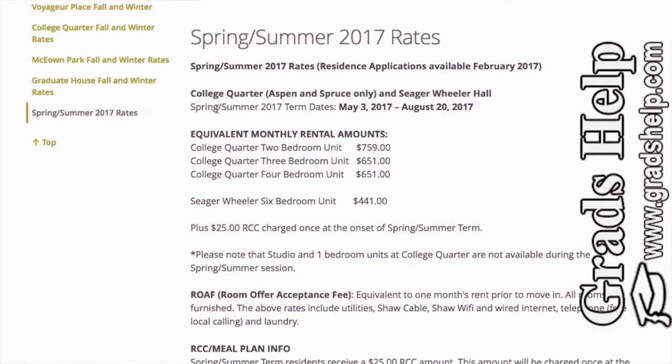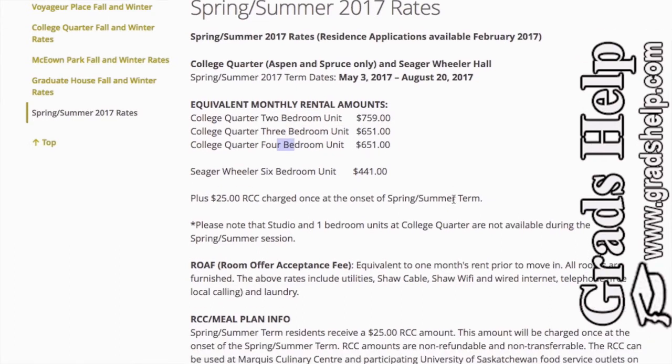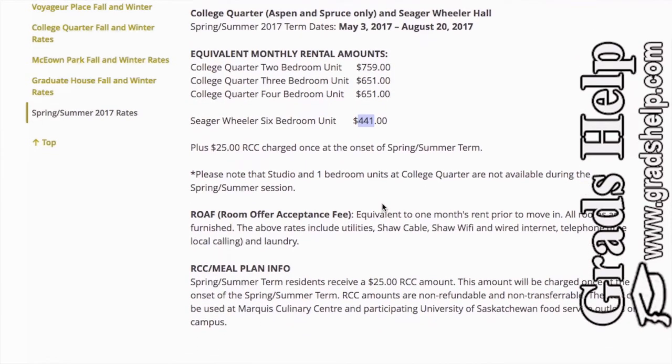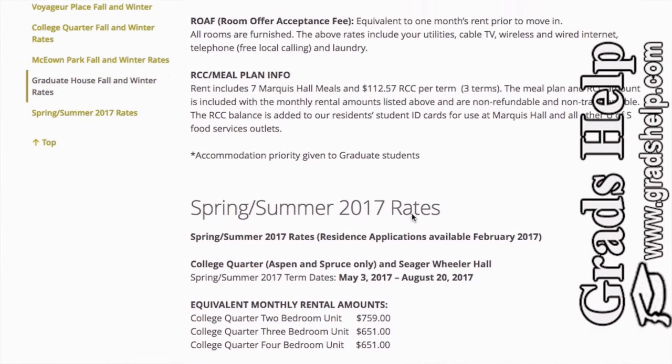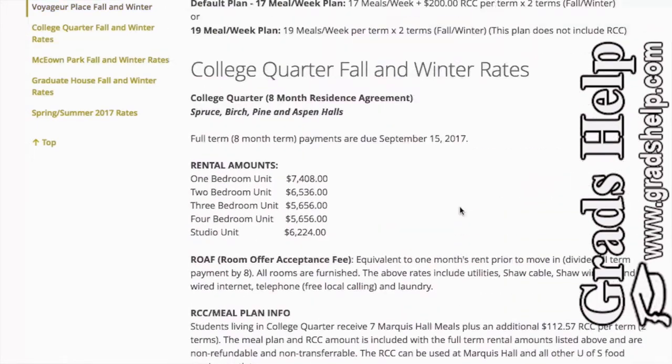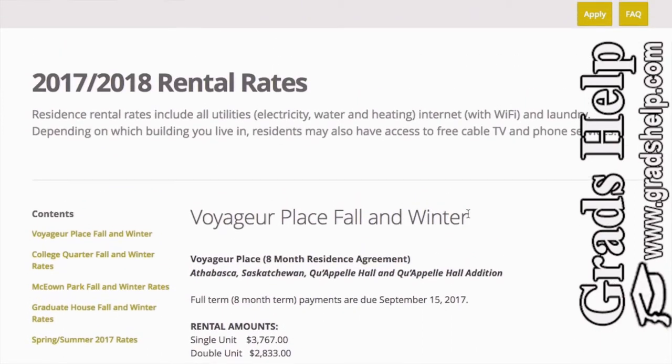For reference, the equivalent monthly rental amounts are: College Quarter two-bedroom unit $759, three-bedroom unit $651, and four-bedroom unit $651 per month. Seager Weller six-bedroom unit is $441 per month. You can go to the university website and check pictures and videos — they have videos about each residential area.